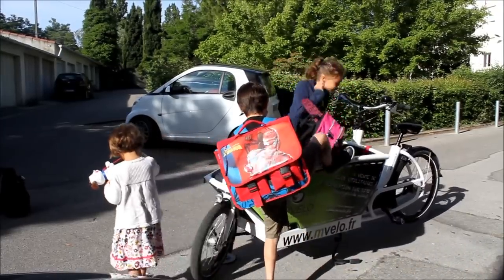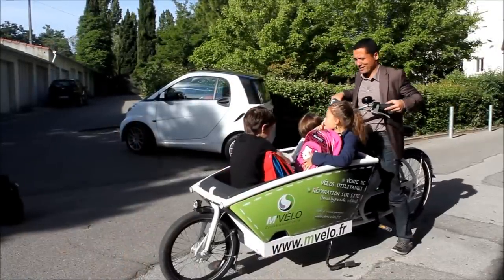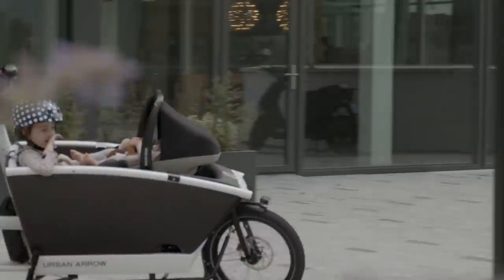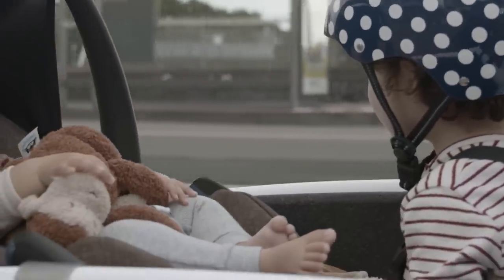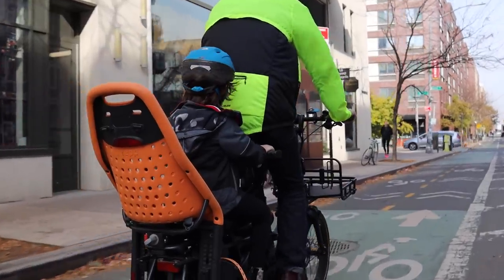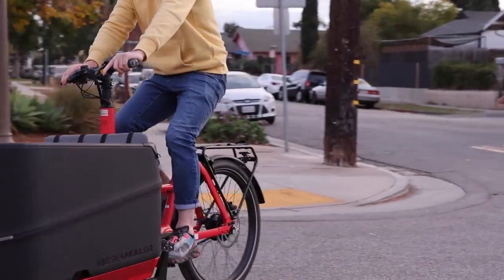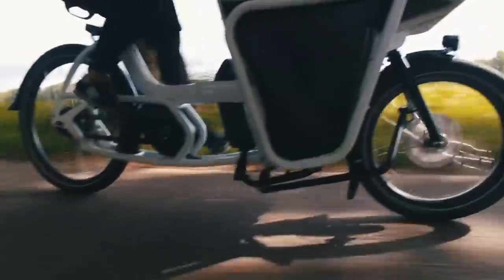Urban Arrow has a couple of different options — you can put a couple of seats in the front. The Urban Arrow can probably accommodate the most kids: you can technically put four kids in the front and one in the back. There are some others out there like a school bus style that could carry five or six kids up front, though that's more like riding a stroller around. Mostly what we see is one to three kids, occasionally four. More and more we're also seeing commercial usage and carrying dogs, which is a really big one.